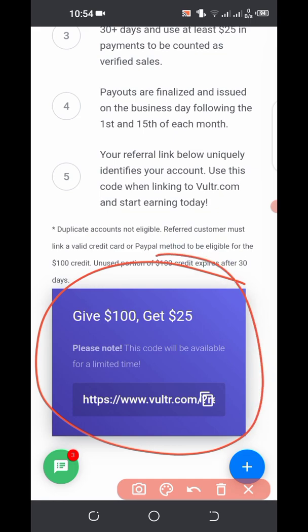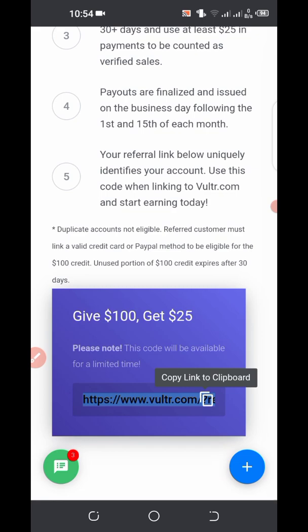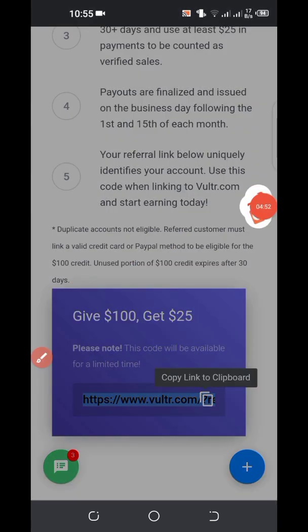This box you're seeing here says 'Give $100, Get $25' — meaning that if you create an account using this link I've copied here, you're going to get $100 in credit and I'm going to earn $25. I recommended you buy the VPS for $6 per month. To get this $100 credit, all you need to do is create an account using my referral link and deposit $100, and you'll be given $100 in credit.